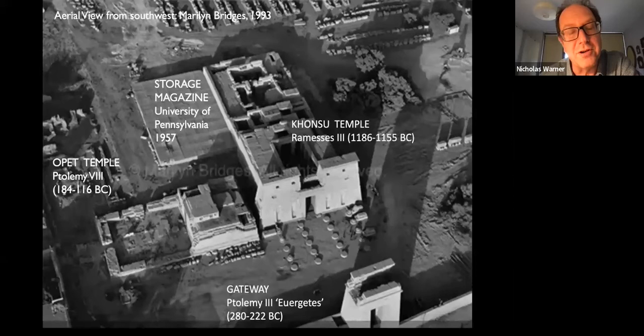The only blot on the horizon, as far as I'm concerned, is the storage magazine constructed by the University of Pennsylvania in 1957, which remains one of my key objectives to remove, as I will explain later on in the lecture.